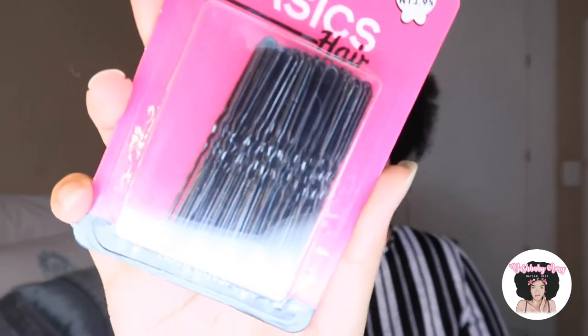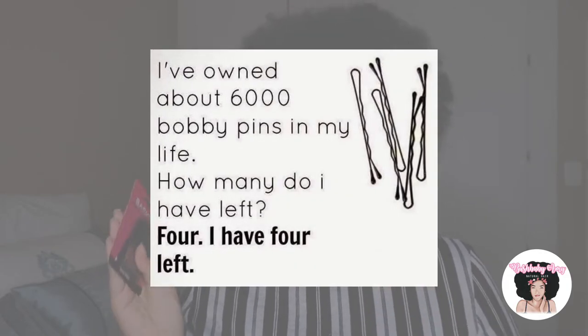Next, in the hair accessories department, I got these bobby pins. A girl cannot have enough hairpins or bobby pins because those things just disappear like it's nobody's business. Additionally, I have a hair styling tutorial that I've been working on in my mind, and I need these for that hairstyle. So turn on those notifications so you don't miss out when I upload that video.